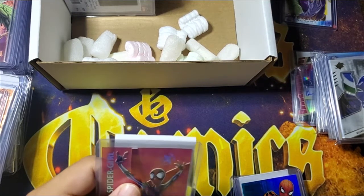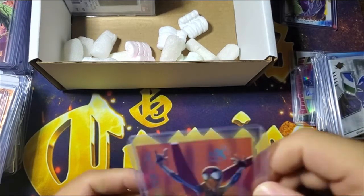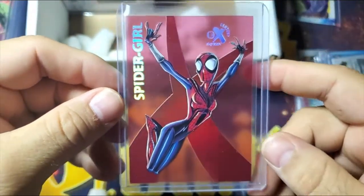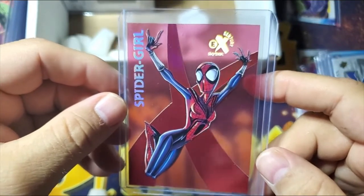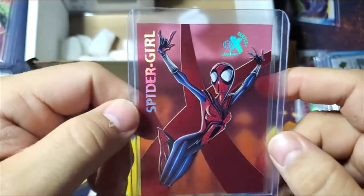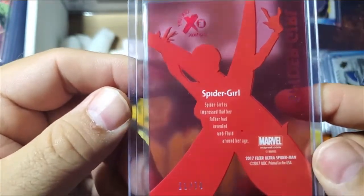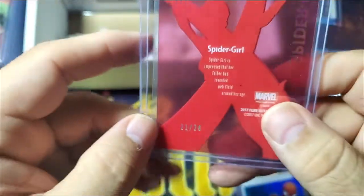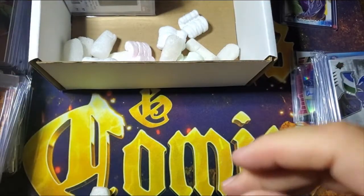I'm going to split the video up into the two different boxes — after I get done with this box I will end it, and we'll have a part two. Here's a really cool one out of Fleer Ultra Spider-Man — it's the EX Sentry. These are the red, kind of sitting in the see-through acetate cards, and this one's numbered 21 of 28. Pretty rare. And this is Spider-Girl — the red really works with her. I really love that one.